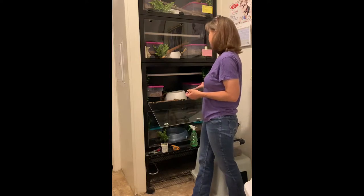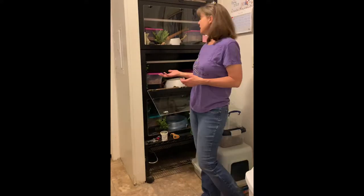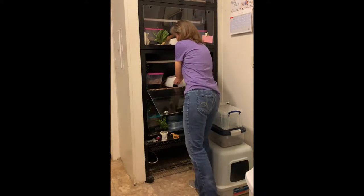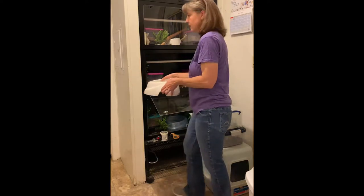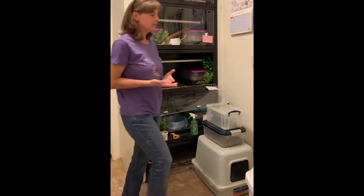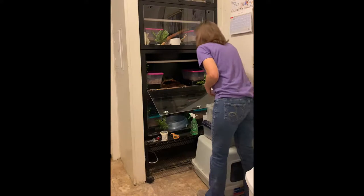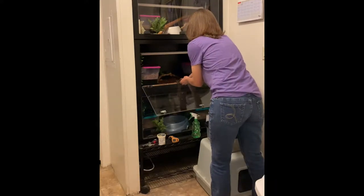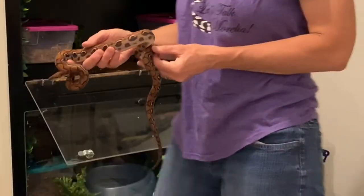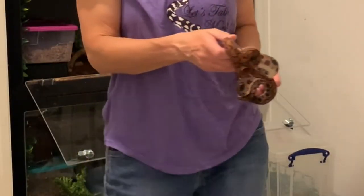This is the female Brazilian rainbow boa. Her name's Rowena. And typically I find her underneath the water dish. I just take them out by hand and put them in a separate tub where I feed them and where they can sit while I clean their enclosure.